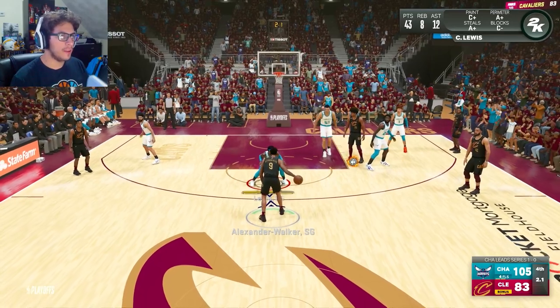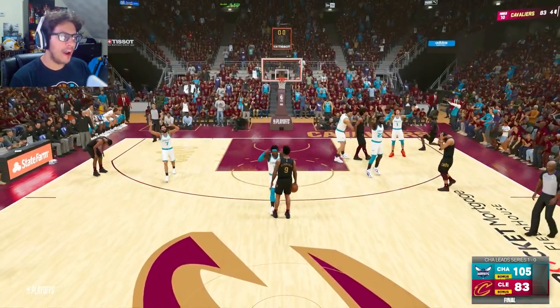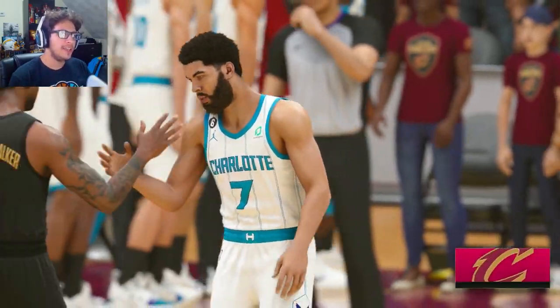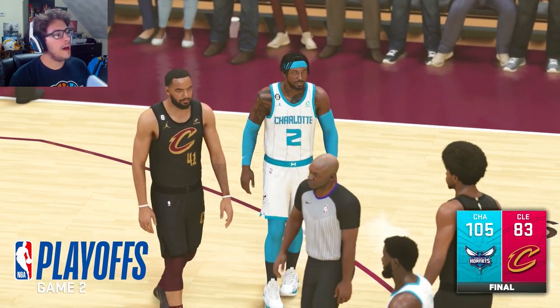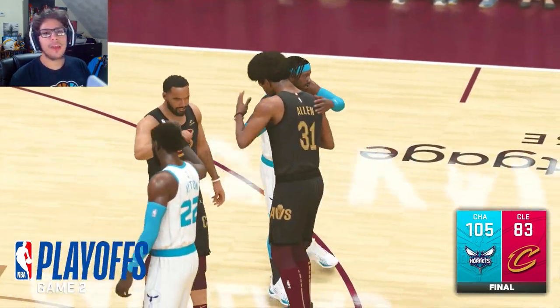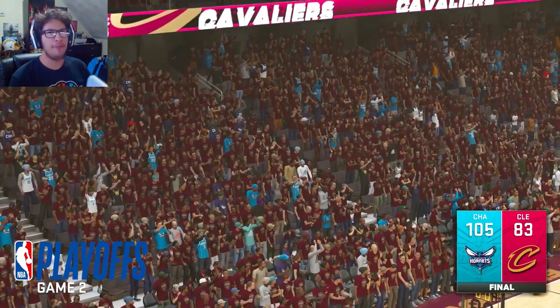They're not going to take a shot here. 105-83 is your final score. The Hornets take a 2-0 series lead, heading back to Charlotte. But with that slider change, Game 3 is going to be a whole lot more difficult if it's like the second half of this game.